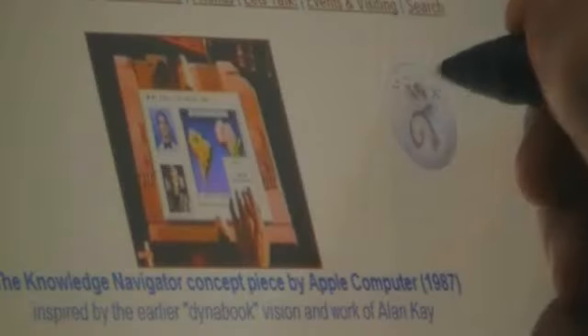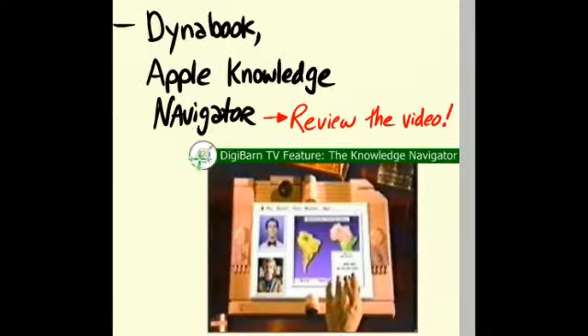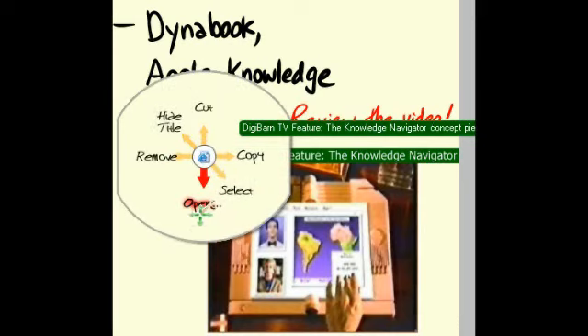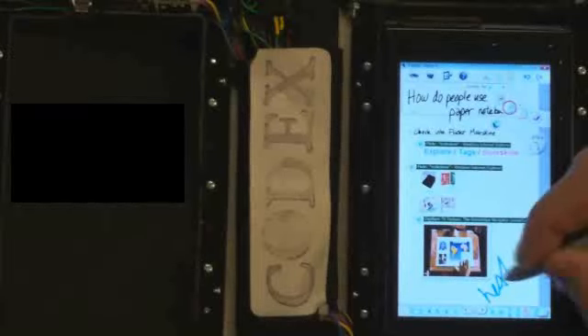Next, Joe decides to review a video that he's got queued up. He's got his Codex paired with his desktop, so he grabs the video onto his notes and opens it up from the automatic hyperlink. He pulls out the screen so he can watch it in landscape while he kicks back and jots a few notes. He just pops it back in when he's done, and he's back where he left off.